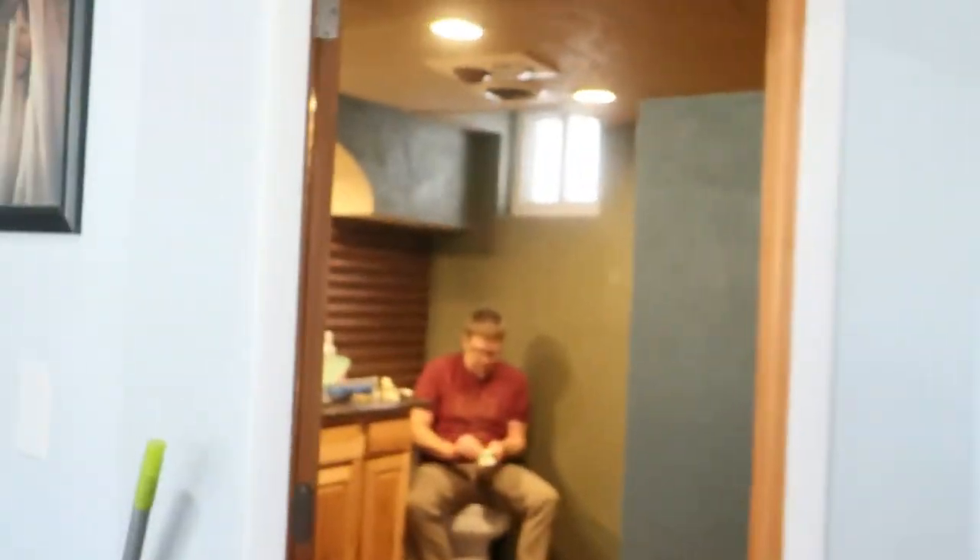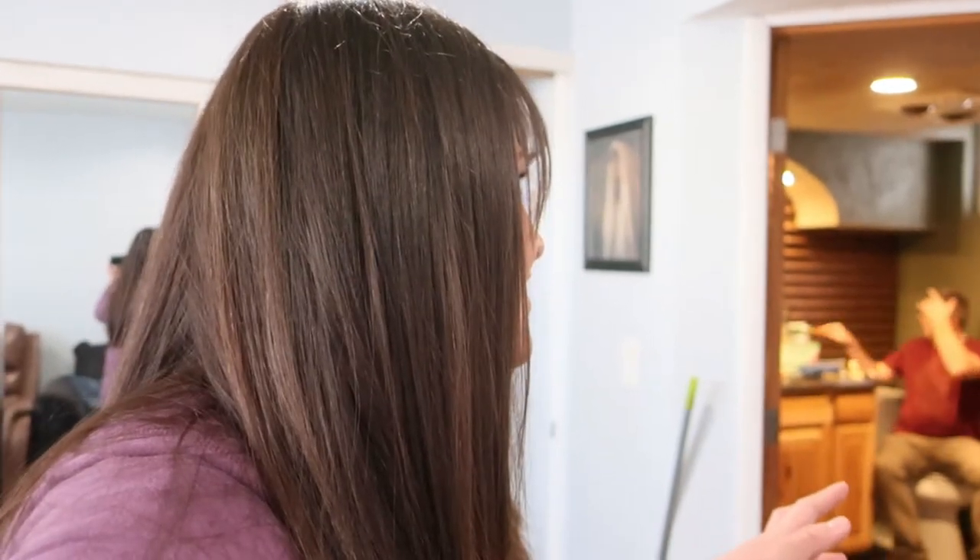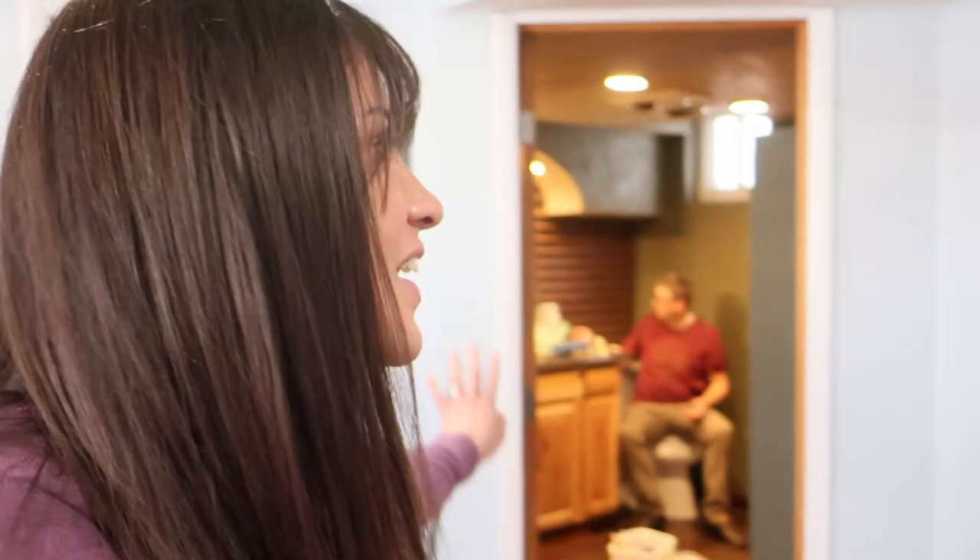Hi guys. We have a big project on our hands. I don't know if you guys remember from a long time ago, we painted our whole house, right? Well, except this bathroom and the laundry room. It's been a long time since we've painted anything in the house. So we're gonna paint this bathroom, as you can see.